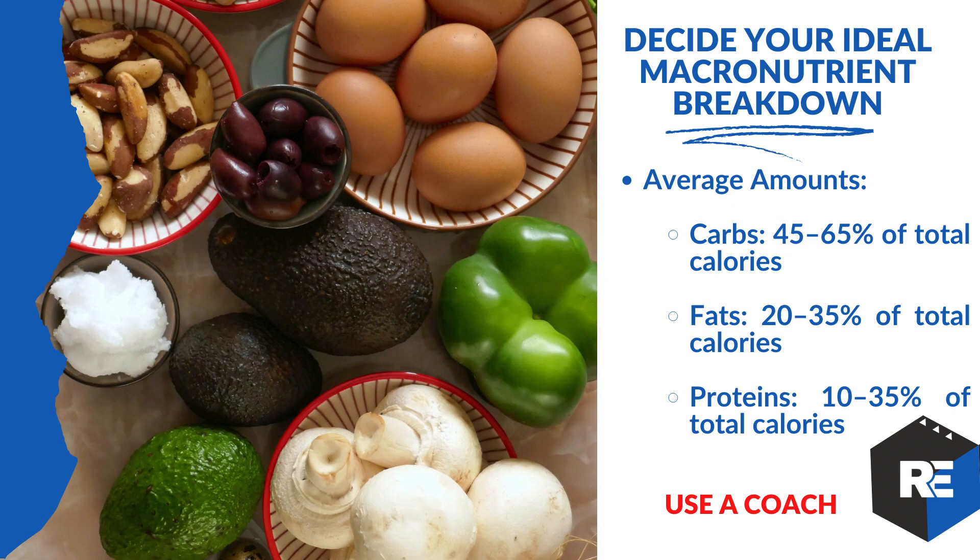Decide your ideal macro breakdown — these average amounts were covered above. The big thing here: using a coach is so key. I've had the same coach going on six years. A coach is the professional who will oversee and hold you accountable, give you a hard check on where you're at, and adjust those macros. This is what body flow coaching is all about.